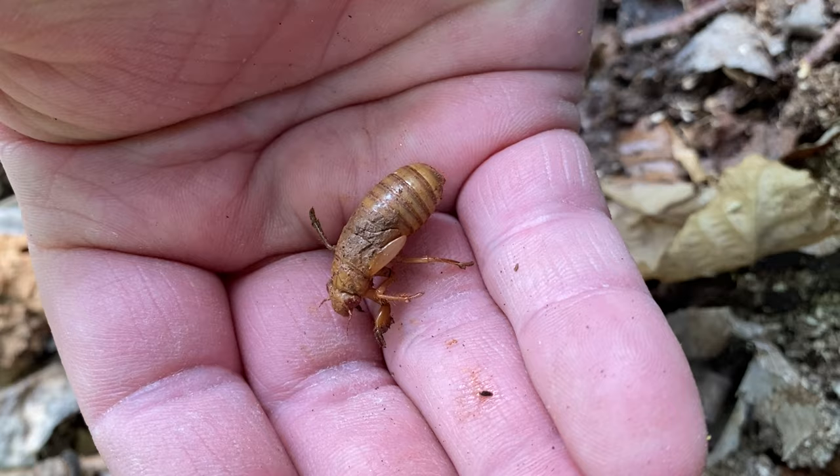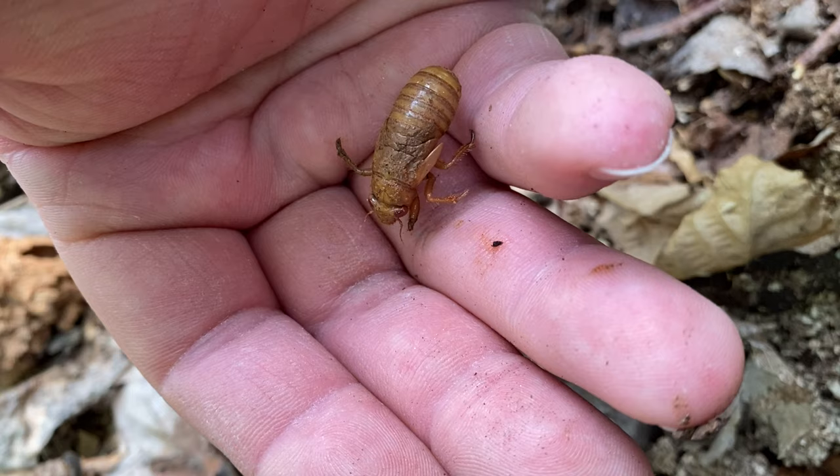The next time they molt and shed their exoskeleton, they're going to come out as adults. You can see the wing buds there above the three legs — there's one on each side. So this critter here is going to be one of our periodical cicadas soon. I don't want to disturb them too much, so I'm going to go ahead and put it back.